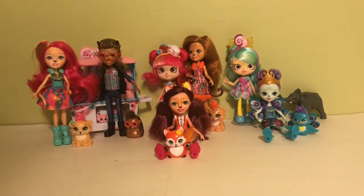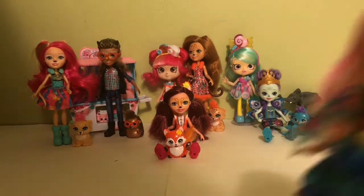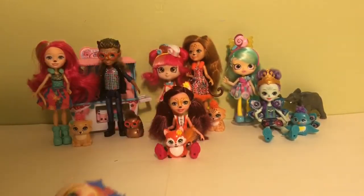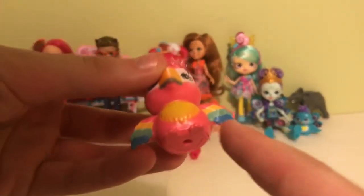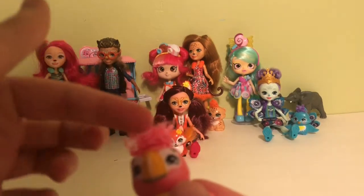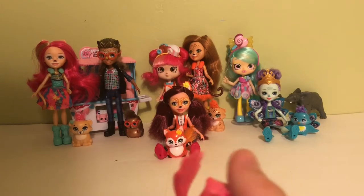Last but not least, we have Peaky Parrot and her little friend Sheeny. Sheeny is an adorable little parrot with rainbow-like wings, a little fluff of yellow feathers, a cute little beak, pink hair, a clip in the back, and an adorable little pink tail.